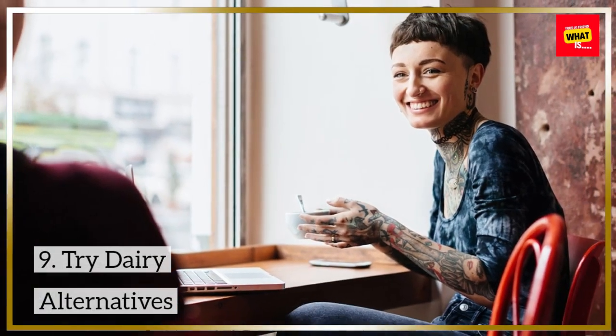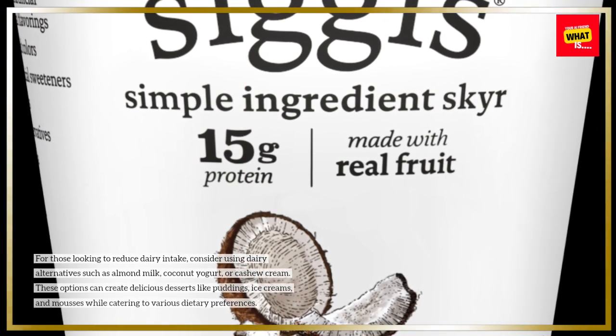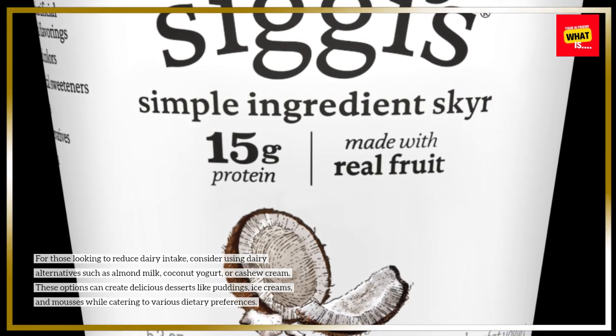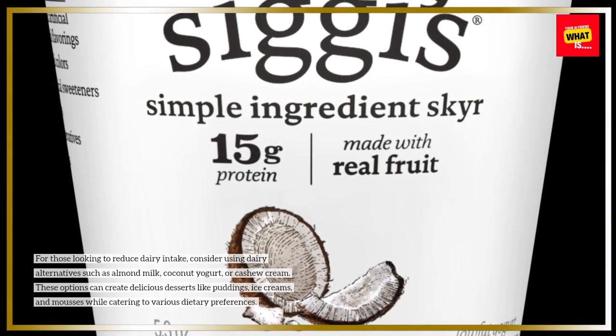9. Try Dairy Alternatives. For those looking to reduce dairy intake, consider using dairy alternatives such as almond milk, coconut yogurt, or cashew cream. These options can create delicious desserts like puddings, ice creams, and mousses while catering to various dietary preferences.